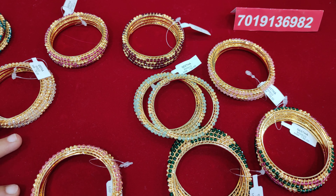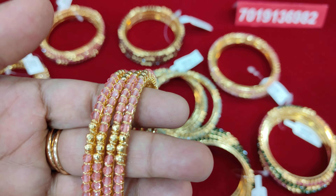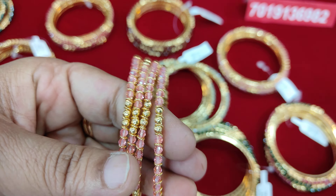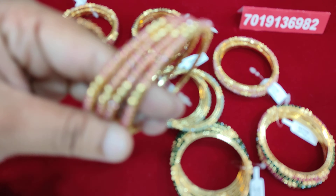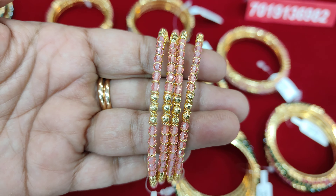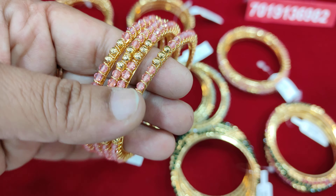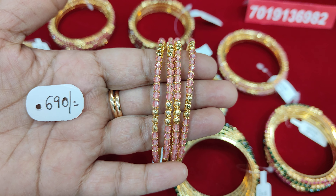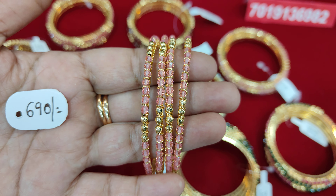We have different colors. You can see the colors are a little different. You can see different colors with the same size. The price is 690 rupees.